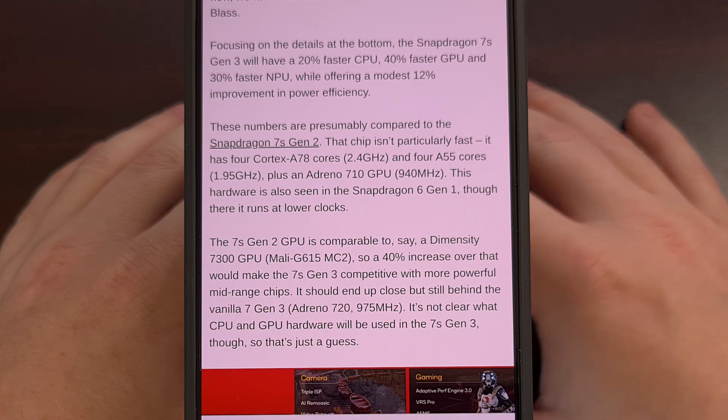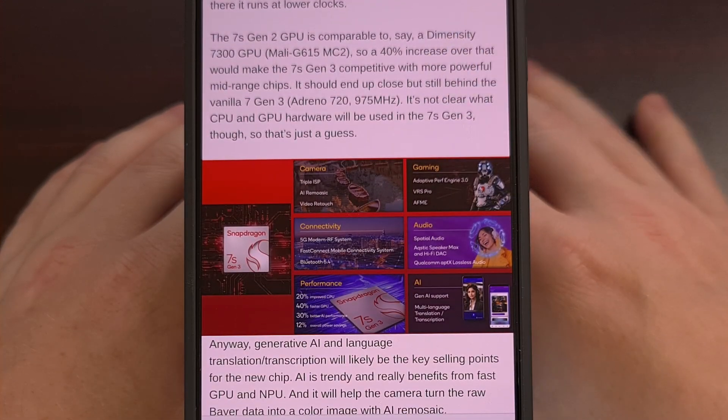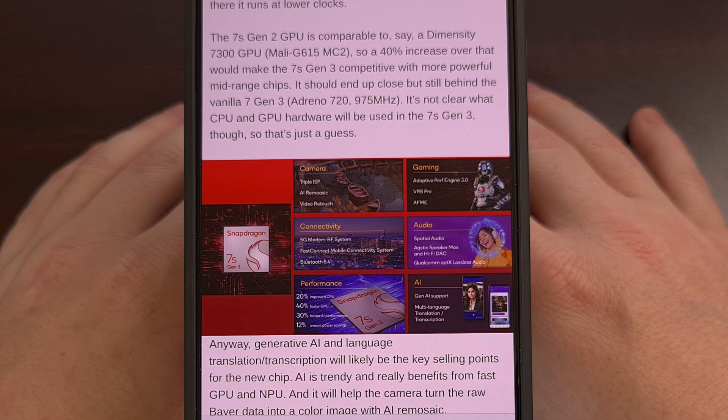As we've seen a lot lately, AI looks to be a major focus with the Snapdragon 7S Gen 3. So we can expect to see faster and more efficient AI-related tasks, which many people will say that they don't care about.